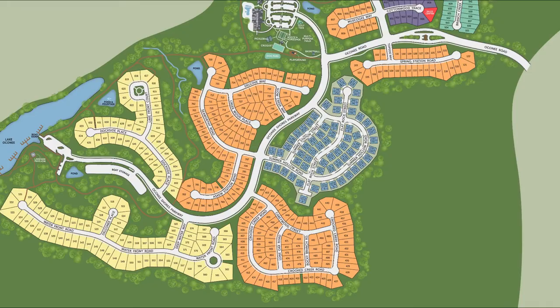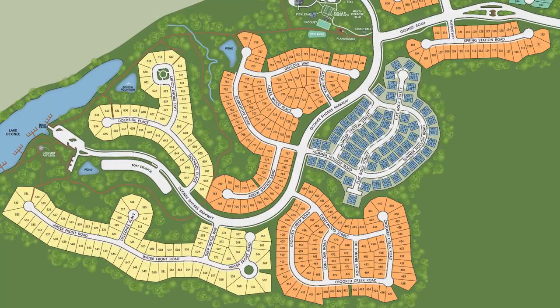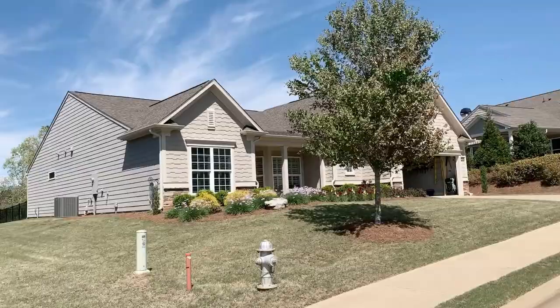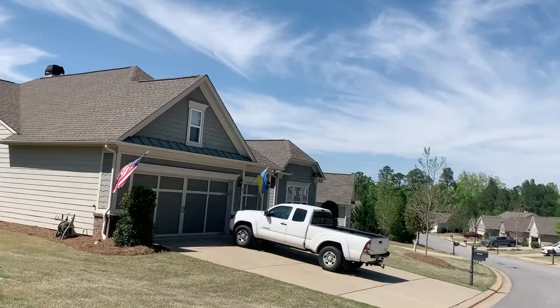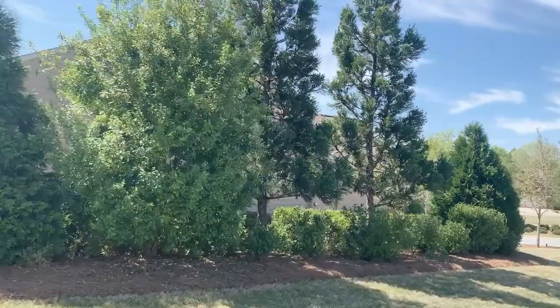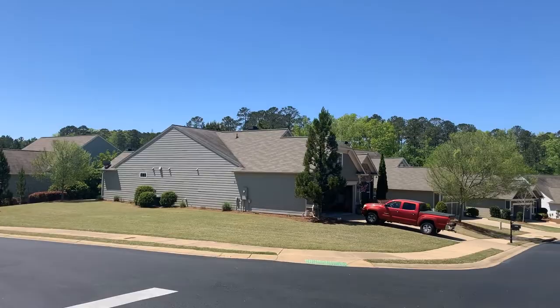We are going to begin this tour in the south end of the development where homes were built from approximately 2014 to 2018. These include floor plans from the Pinnacle Collection and the Expedition Collection. In addition, we'll take a look at some villas that were built during this same timeframe. Here we have some homes from the Pinnacle Collection along Dockside Place, and then we continue on Lakefront Court. This particular street has a nice little park-like setting at the end of the street.